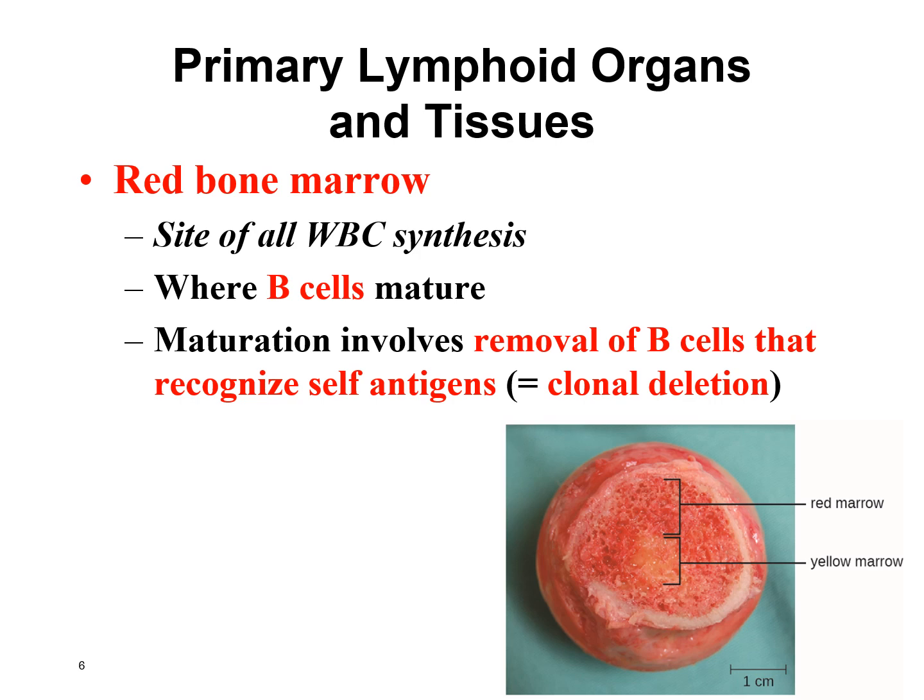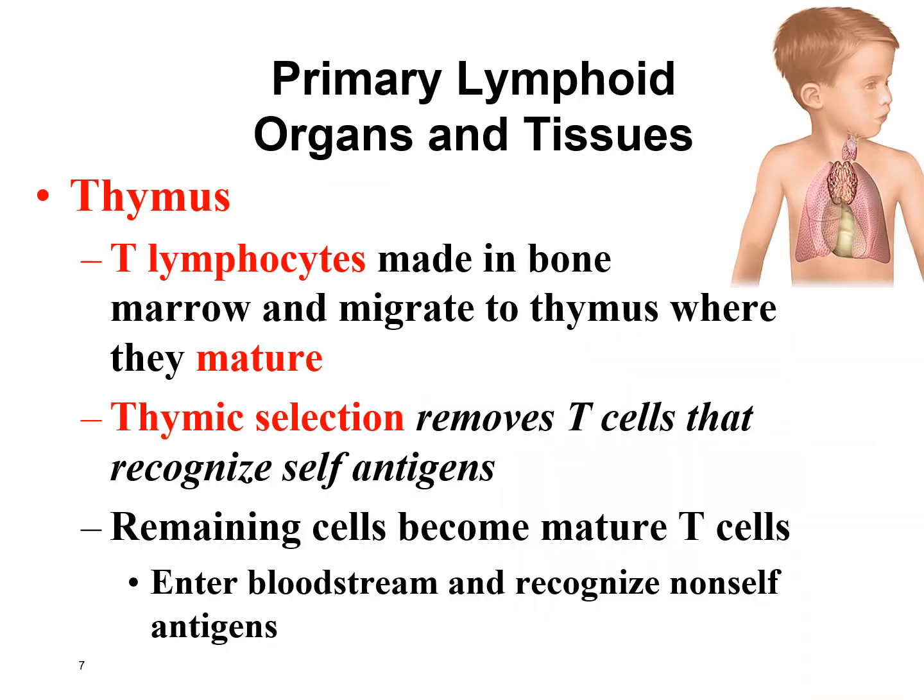The thymus is located in the chest right above the heart. It's very large when you're younger, but after puberty it starts shrinking, and when you're elderly you can barely find it. The thymus is important because that's where T lymphocytes mature. They undergo a maturation process just like B lymphocytes — we check if any T lymphocytes recognize body parts, and if they do, they're deactivated or killed. This is called thymic selection.